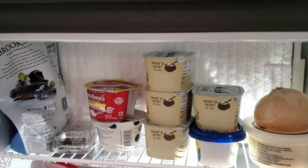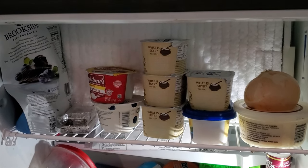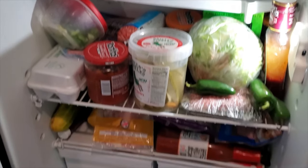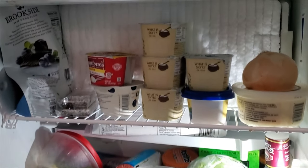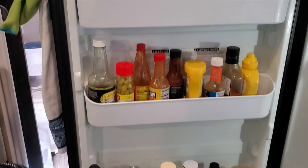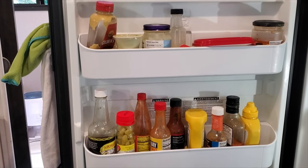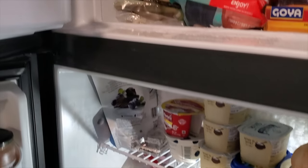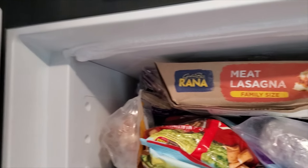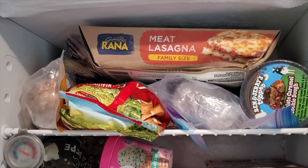This is what our fridge looks like right now — you can see that is icy, so much ice. Everything that goes on top kind of freezes, and then we've got just this whole big mess going on in here. It just needs to be cleaned. Here is our door with lots of condiments and random things. Our freezer — the frost isn't as bad but the messiness is bad, and I'm going to clean this out today too.